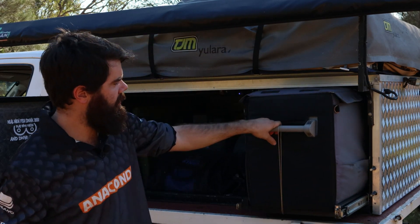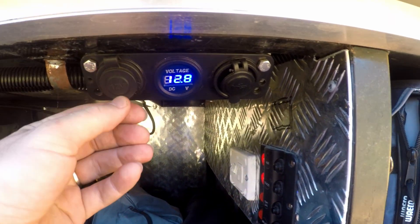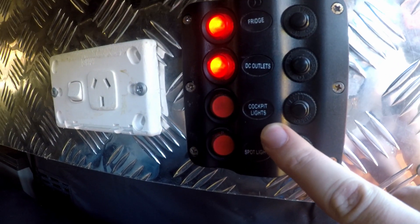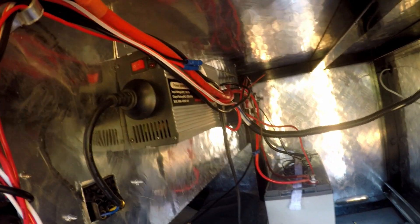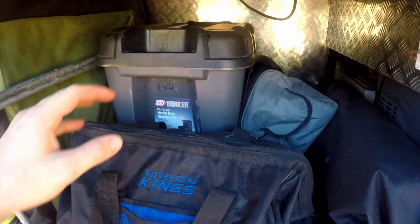This is the canopy that I've built. The fridge is on this side — it's got a little lock that pulls out nice and easy. It's a Waeco CF40. Up here I've got a volt meter as well as a cigarette lighter and USB, all controlled by the light panel here. I've got fridge, DC outlets, and cockpit lights that switch on two LED strips up the top. The spotlight brings us around to the back where there's just a reverse light. In behind the fridge I've got the AGM battery — it's a 120 amp-hour — as well as a 600 watt sine wave inverter.